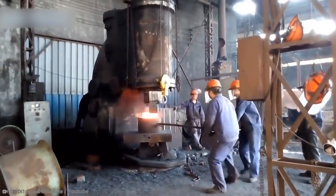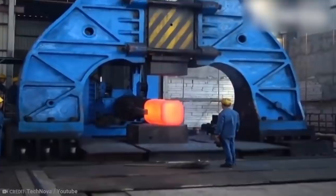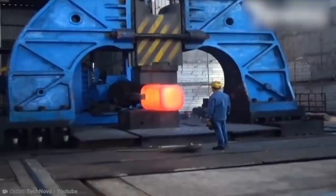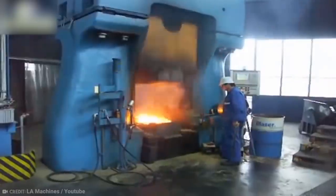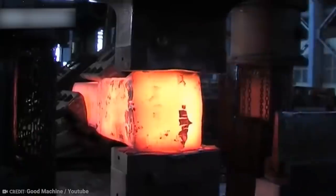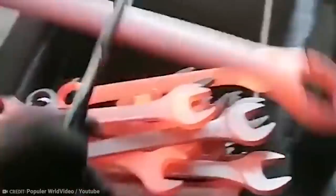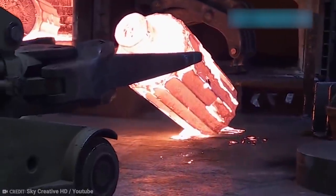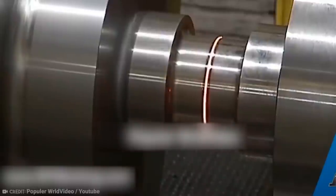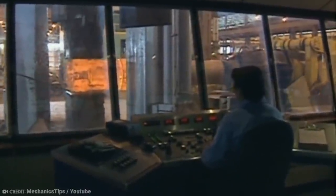Simply put, steam is forced into a cylinder, which then exerts pressure on a hammer, causing it to rise. That pressure is then released through a valve, as gravity allows the hammer to fall. Sometimes steam is injected back into the hammer to force it down even harder. Steam hammers are used for metalworking, among other things. By the mid-20th century, they were slowly being replaced by hydraulic systems, which offered far more power and control. Steam hammers are still sometimes used to this day for pile driving.